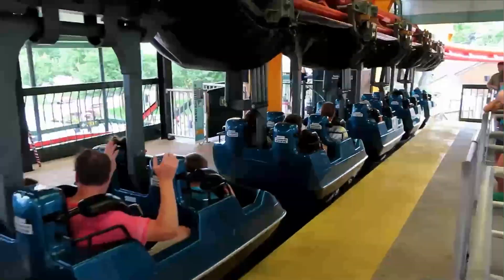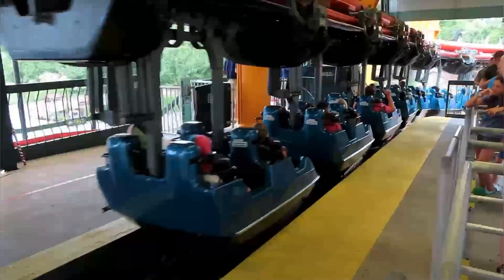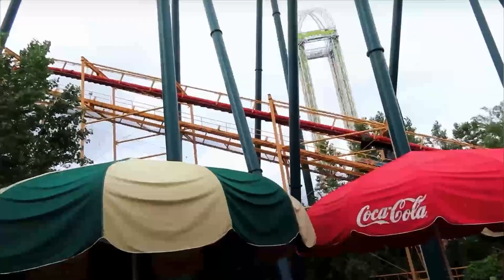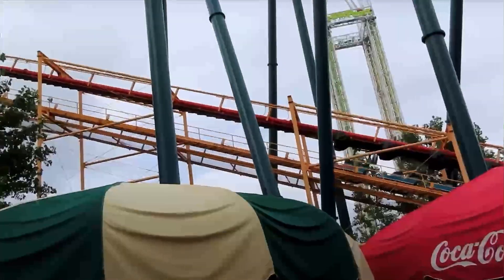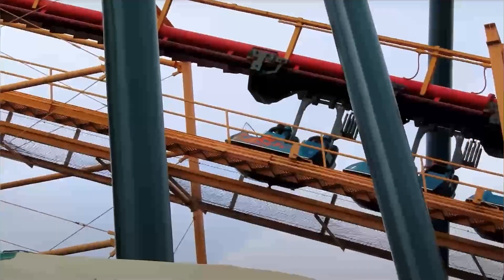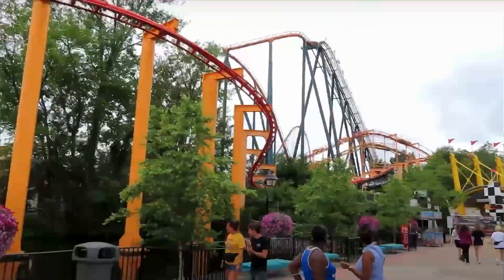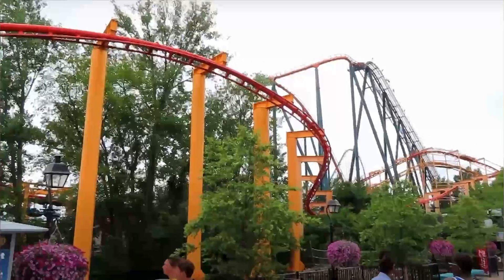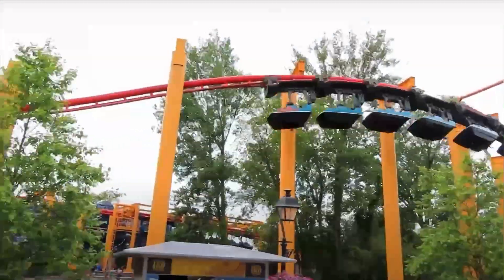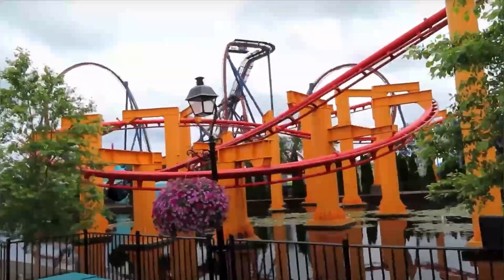My next first ride experience is Iron Dragon. I'm going kind of in order of how we rode them, because we made our way to the back of the park. We probably didn't do it the most efficient way to get minimal wait times at Cedar Point, but we tried our best. We got there a little bit late, and even though it was a rainy day and not too crowded, there were still some long waits.